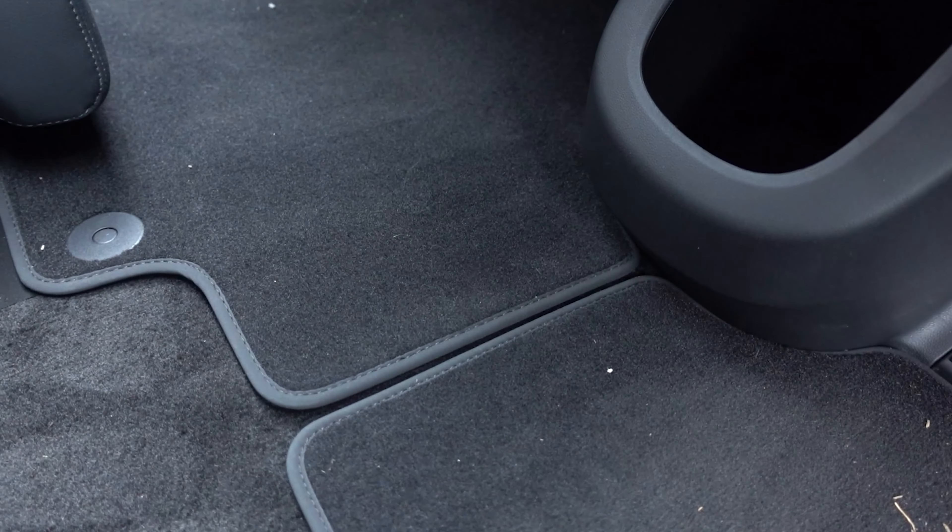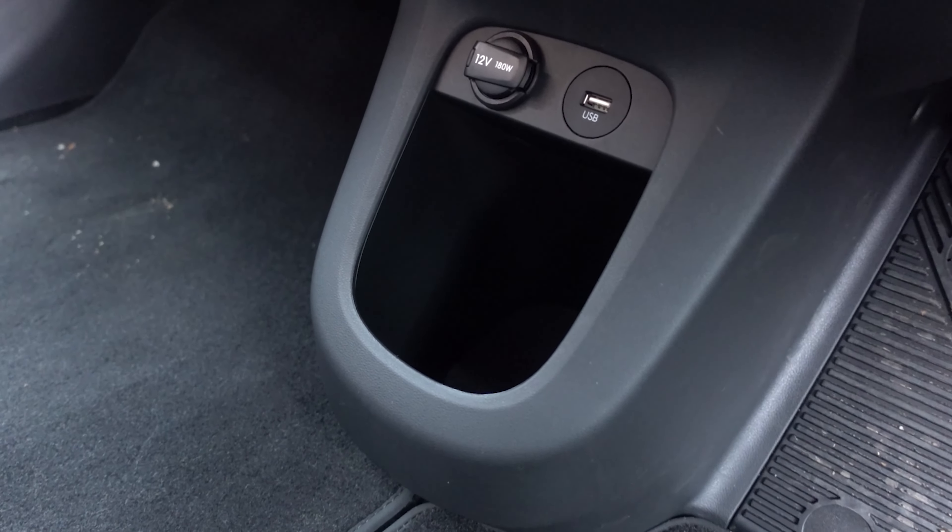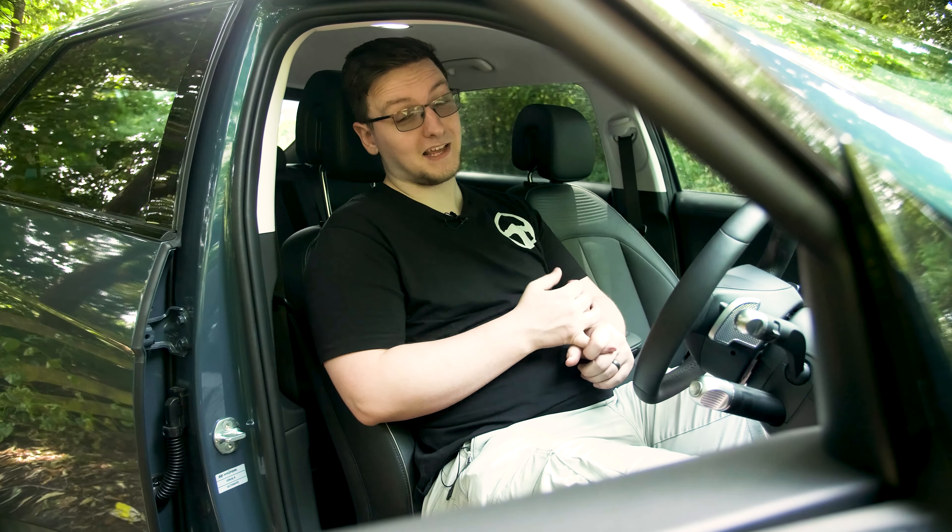In terms of the seat's comfort for longer drives, this has been great. It holds me in nicely enough but it's not tight — it's not a sports racing seat, but it does give me a lot of support. The ventilated seats are just beautiful. I really don't know how I'm going to live without them.